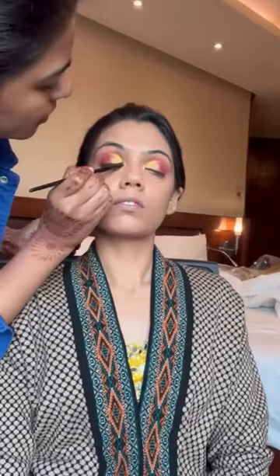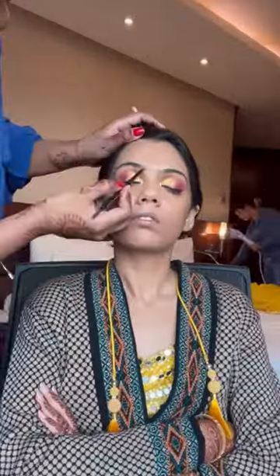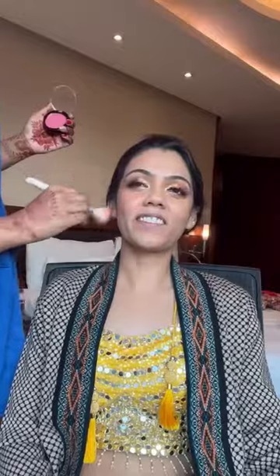You will get all the product details in the description box along with the jewelry and outfit details. We decided on the eye look a day before the wedding. We had some pictures and that's how I got the inspiration to do this eye look. It took us about 50 minutes to complete the final makeup look.